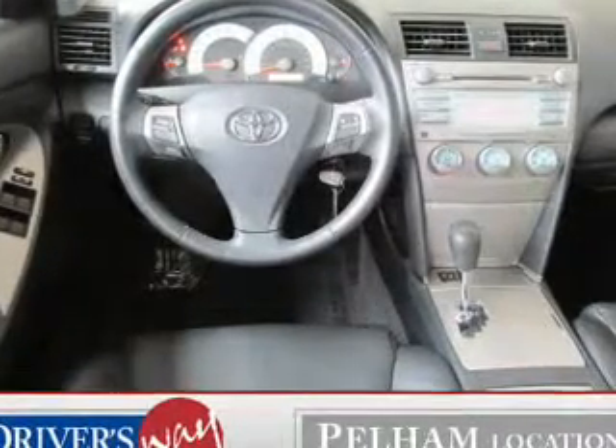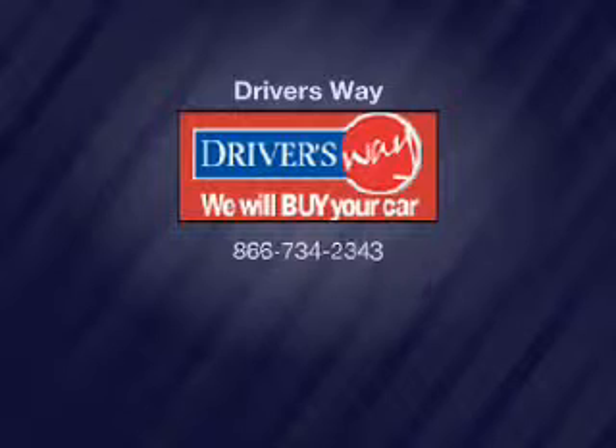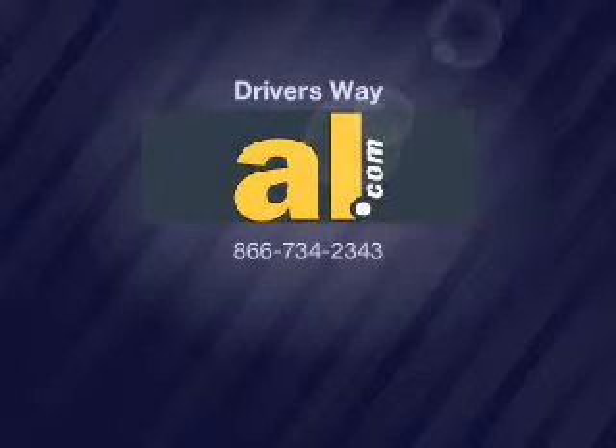Call today to schedule a test drive. We'll see you back right here.